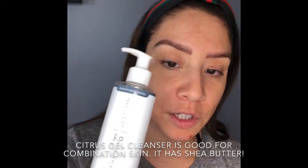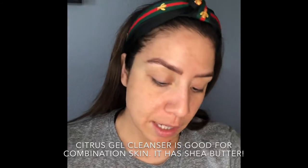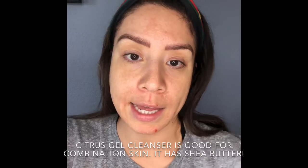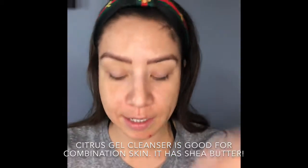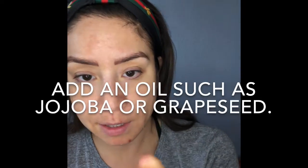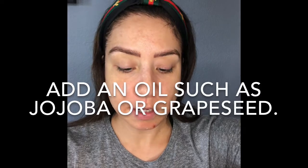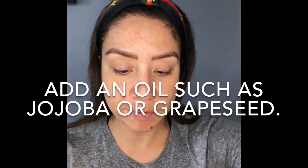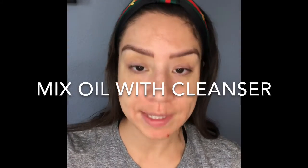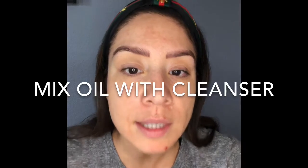I'm going to use some of the citrus gel cleanser — it has a little shea butter in it, which is really great. I'm also going to add a product from Herbivore called the Phoenix oil. You can use jojoba oil, grapeseed serum, whatever you have at home — Infuse 7 and similar oils are all really great for cleansing. I'll add a few drops of this.